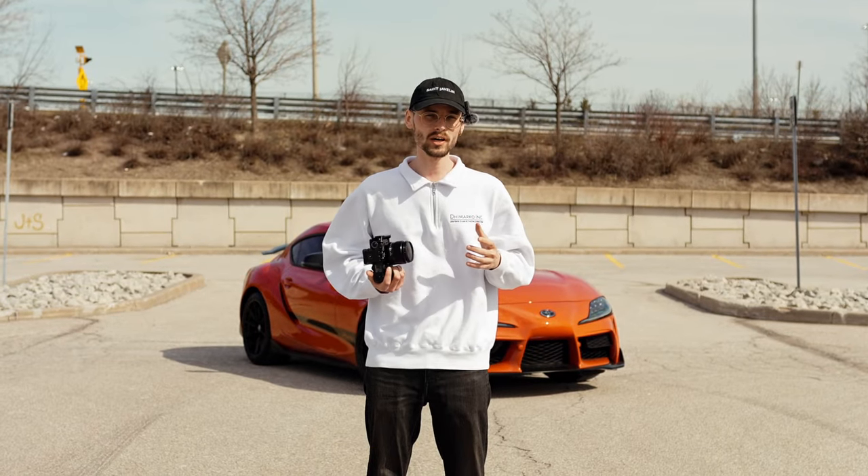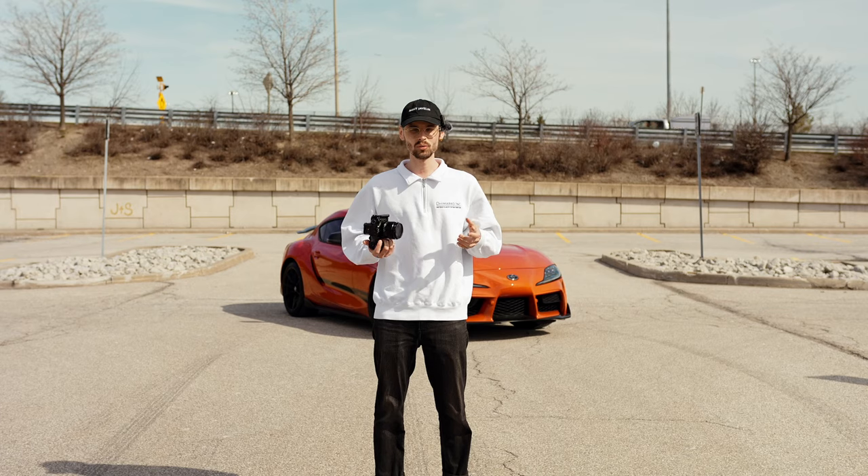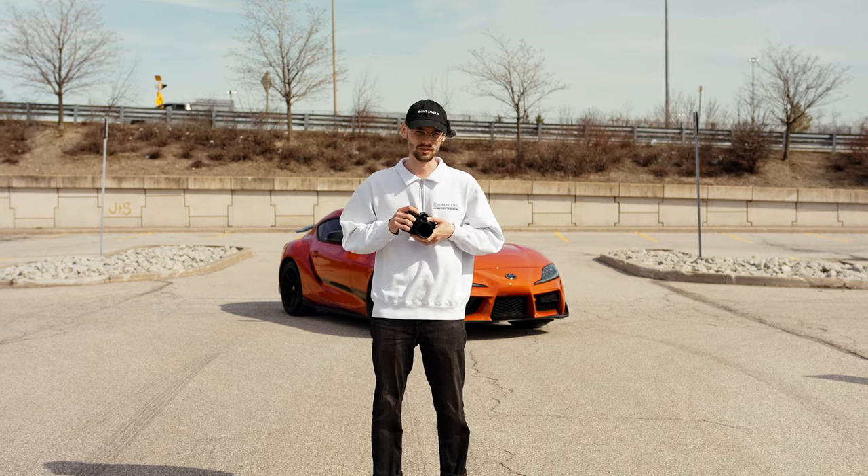Behind me is a 2024 Toyota Supra 45th Anniversary Edition GR, and today I'm going to show you what you can do with an 85 millimeter lens.